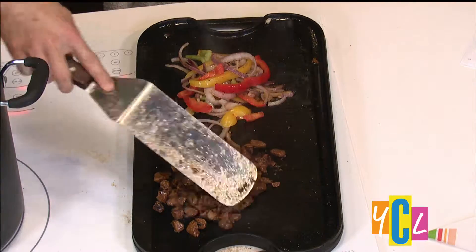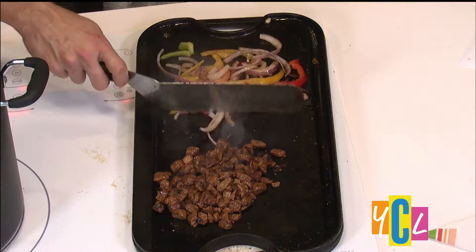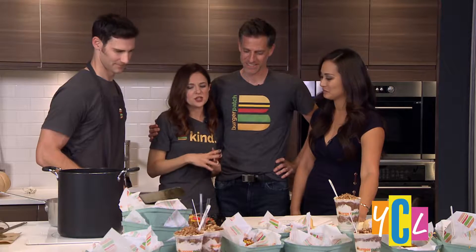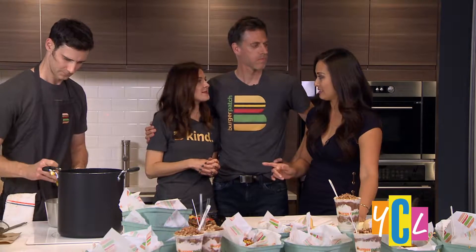Tell me about Burger Patch, because when I saw the pictures and I'm reading plant-based, it's just not matching in my head. Exactly. So when we went plant-based, we knew that anything anybody else could make, we could make vegan. We wanted to eliminate all the animal products, but we knew that it could be just as delicious, just as sort of nostalgic, comforting, craveable food, and that's what we wanted to offer. So Burger Patch is 100% vegan. Everything you get here is going to be vegan.